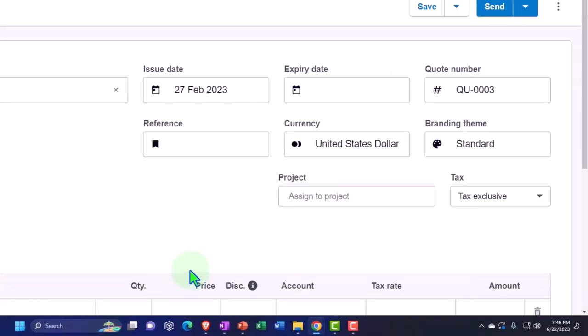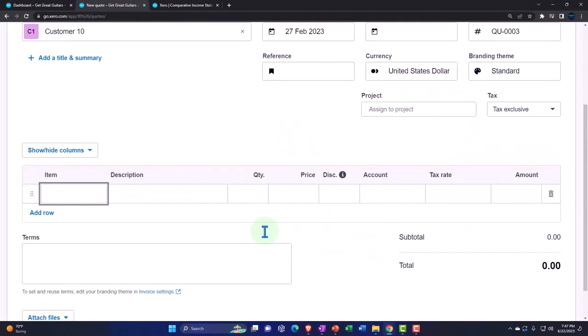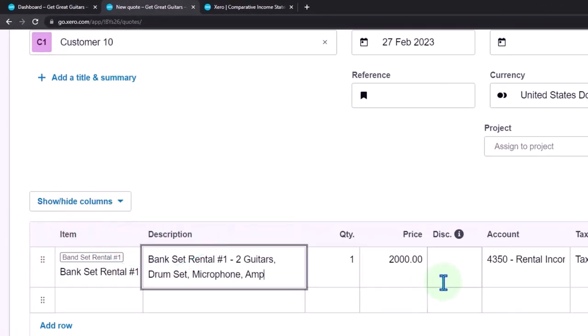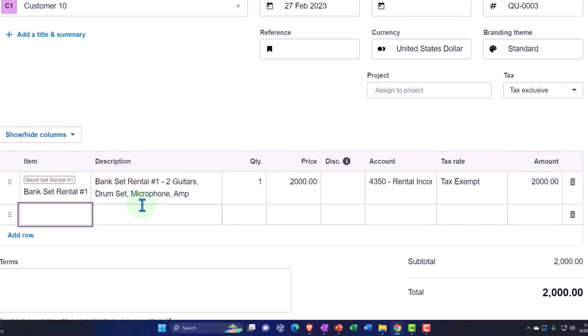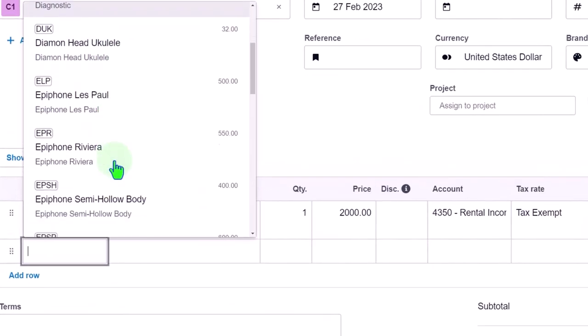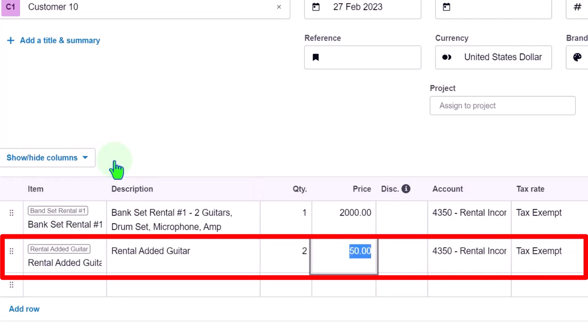Tapping through the quote: currency standard, not going to a project, excluding tax. The item — you have to do at least the baseline band set if you want the rental at all, and it's $2,000 at baseline. Then they also want an added guitar — the band set includes two guitars, a drum set, microphone, and amplifier — but they want extra guitars. You can add a rental guitar, and they want two of those at $50 each.